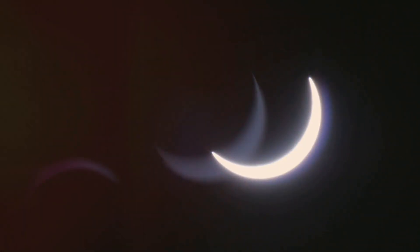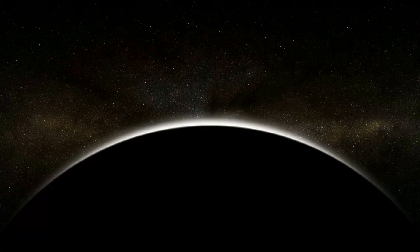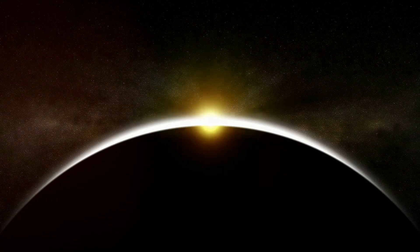Speaking of weather, it's crucial to check the local forecast before the eclipse. Clear skies are ideal for viewing, but if clouds are predicted, consider finding a location with better visibility or tuning into a live stream.